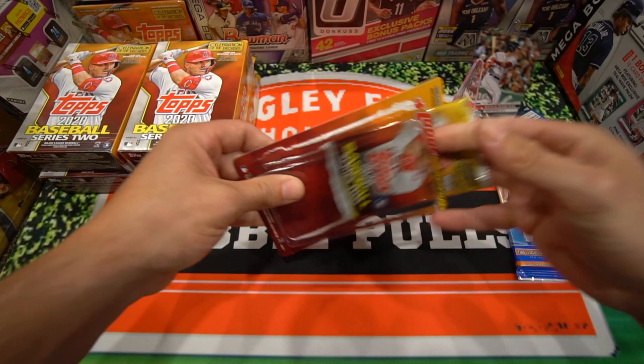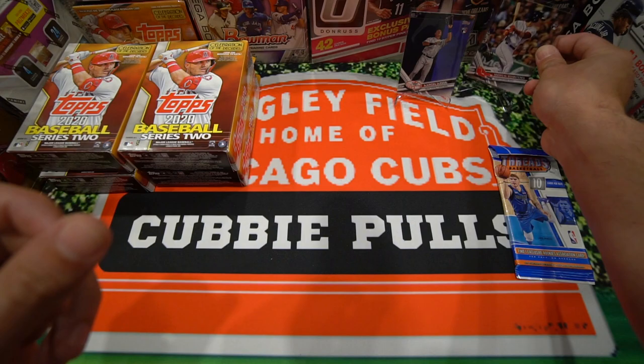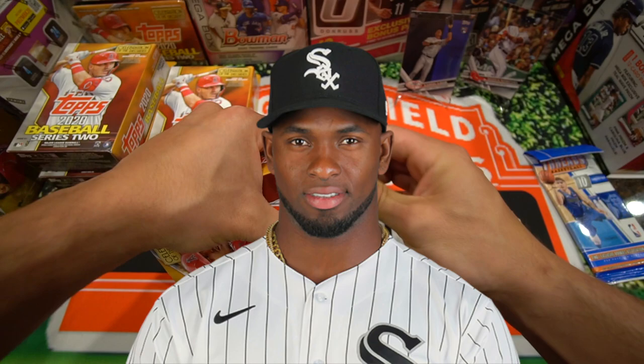Kind of should have held off on the purple ones. Let's get into the hanger boxes — I'm going to fly through these. Looking for one man only: Luis Robert. You guys have probably seen a bunch of those because I've ripped open a bunch of this on my channel.